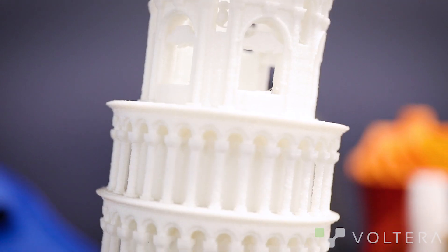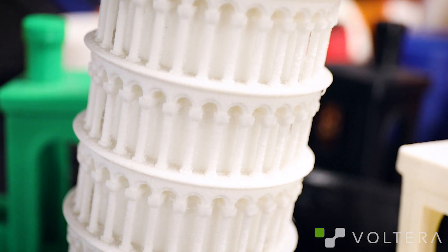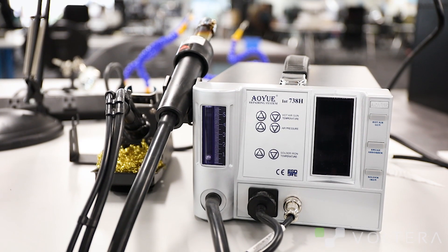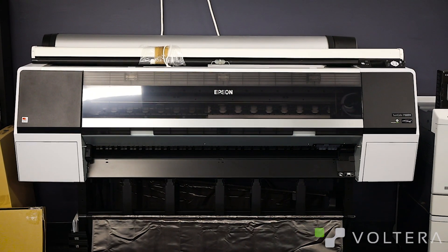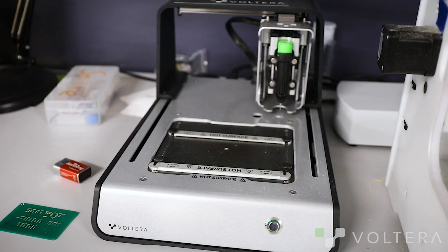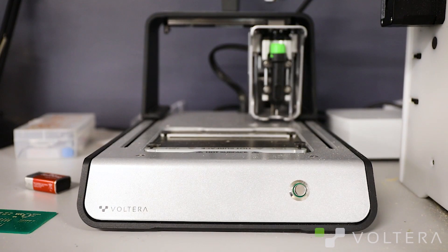Some of the tools that we utilize at CircuitLaunch vary from everything like the basics — really good soldering irons, DC power supplies, good microscopes, and all the basics that you need to develop electronics — and some of the cutting edge technology, for example the Volterra V1, which is our PCB printer.